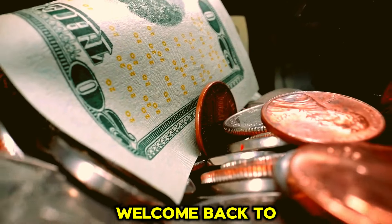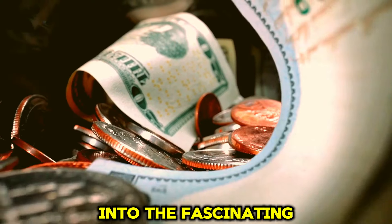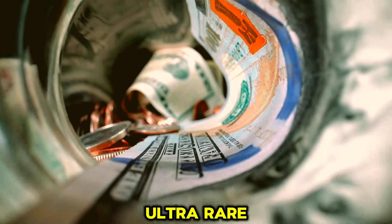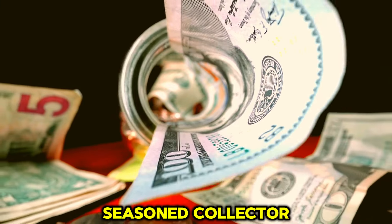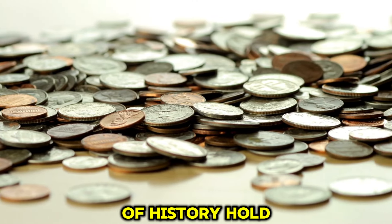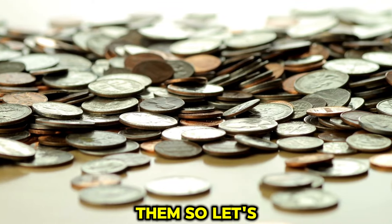Hey everyone! Welcome back to our channel. Today we're diving into the fascinating world of coin collecting. Specifically, we'll explore the top 20 most valuable ultra-rare Lincoln one-cent pennies that are worth millions. Whether you're a seasoned collector or just curious about rare coins, you're in for a treat. These little pieces of history hold incredible value and stories behind them. So let's get started.